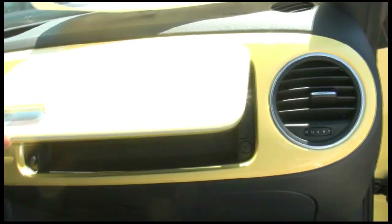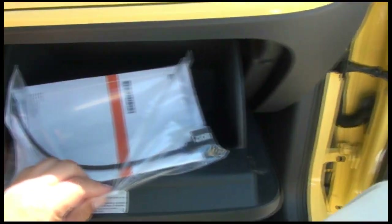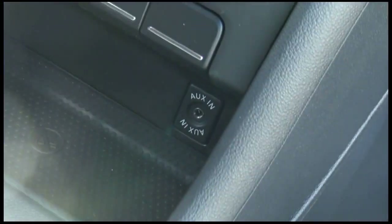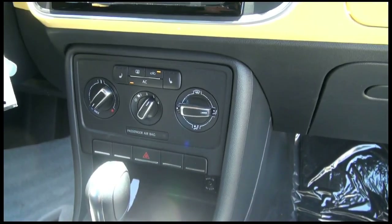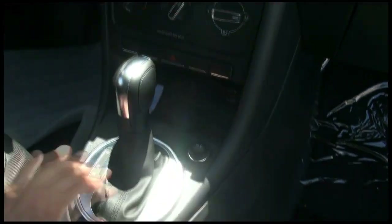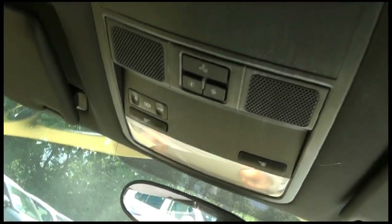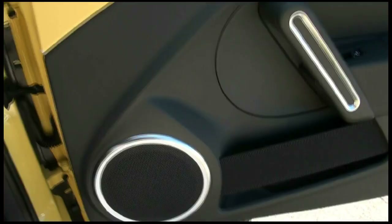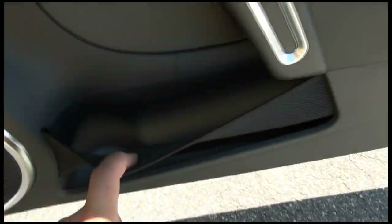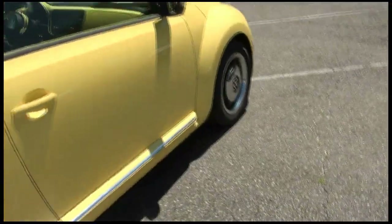Dual glove boxes — that's how it was years ago in the Beetle, which is pretty cool. There's an iPod adapter and an auxiliary input plug down there, heated seats, and the trim is made out of aluminum, that's why it's so bright. Up top is your Bluetooth for the phone.